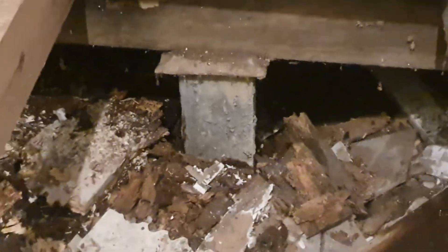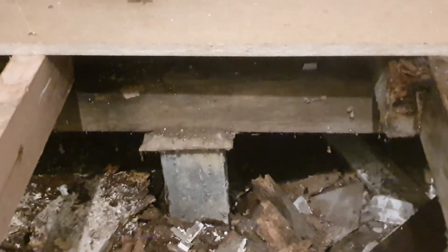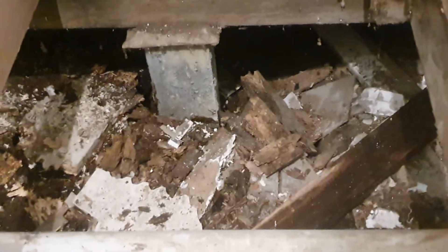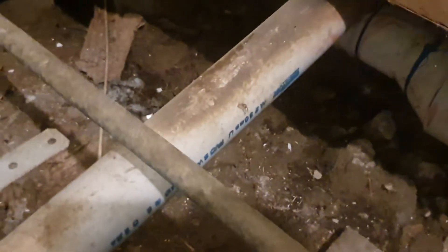Yummy! That was a board — I don't really want to pick it up. Once upon a time we had termites by the looks of it too, which doesn't surprise me. That's one of our stumps, which I'm glad is concrete. It's pretty wet underneath here.